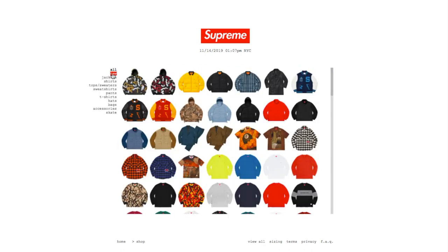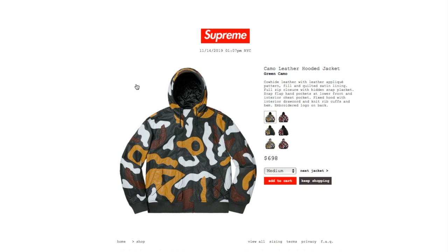Click on new. This one's the camel leather booted jacket in green camel color, retails $698. Right now you have size medium, large, and extra large. This is a cowhide leather with a leather appliqué pattern fill and quilted satin lining, full zip closure with a hidden snap placket, snap flap, hand pockets at lower front, interior chest pocket, a hood with interior drawcord, and knit rib cuffs and hem, embroidery logo on back.